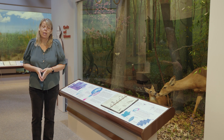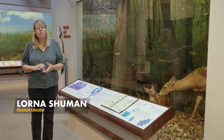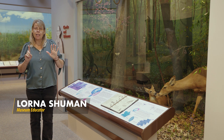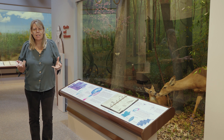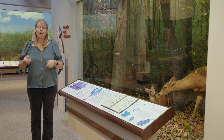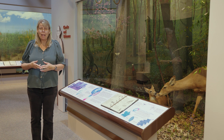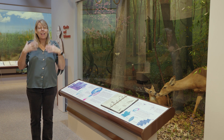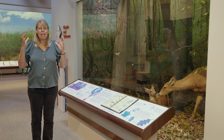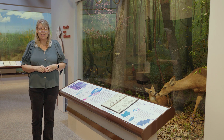Welcome everyone, and thank you for joining me today. I'm Lorna Schumann with the Illinois State Museum. Did you know that Illinois has six habitats? But what is a habitat? That's right, it's a place where animals live, but it's also a place where plants live. And today we're going to talk about a habitat that if I say the word, you have an image that comes to mind: the forest or woodland.